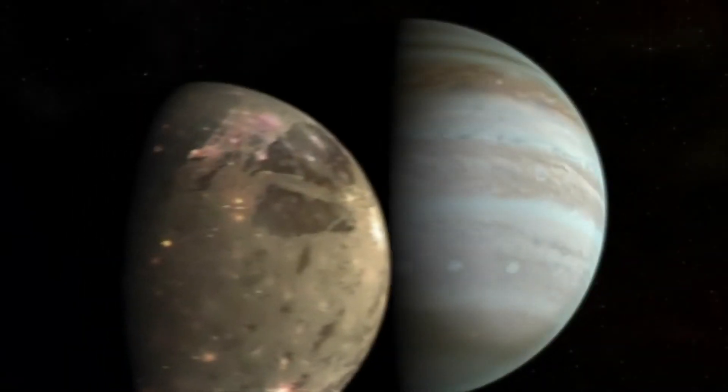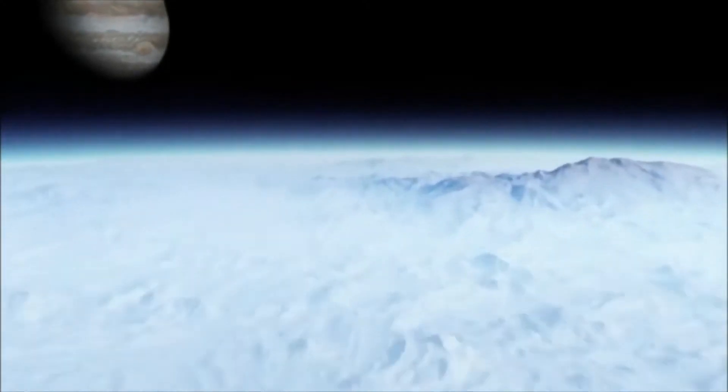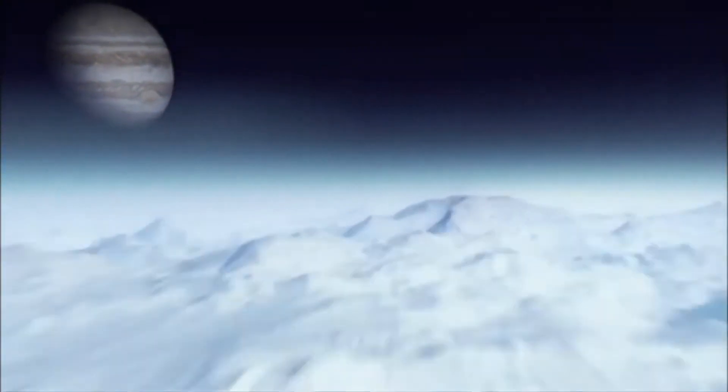Ganymede has oceans, but they're not like the oceans on Earth. Perhaps the greatest challenge life there would face is the thick ice that covers the water. Ganymede's a different world. If we imagine the habitat on Ganymede, it's going to be a thick layer of ice — too much ice at the top for sunlight to get down. Pitch black, there's no sunlight. It's freezing cold, and there's no oxygen. How can life possibly thrive?